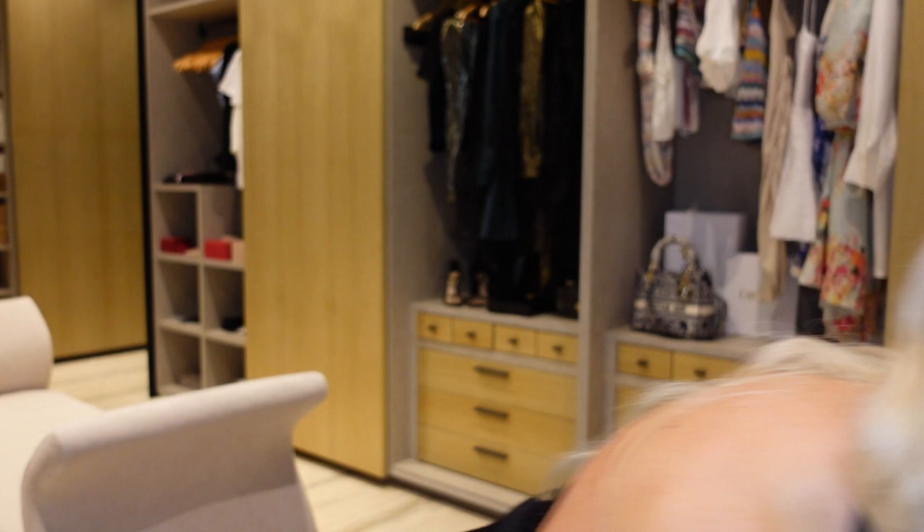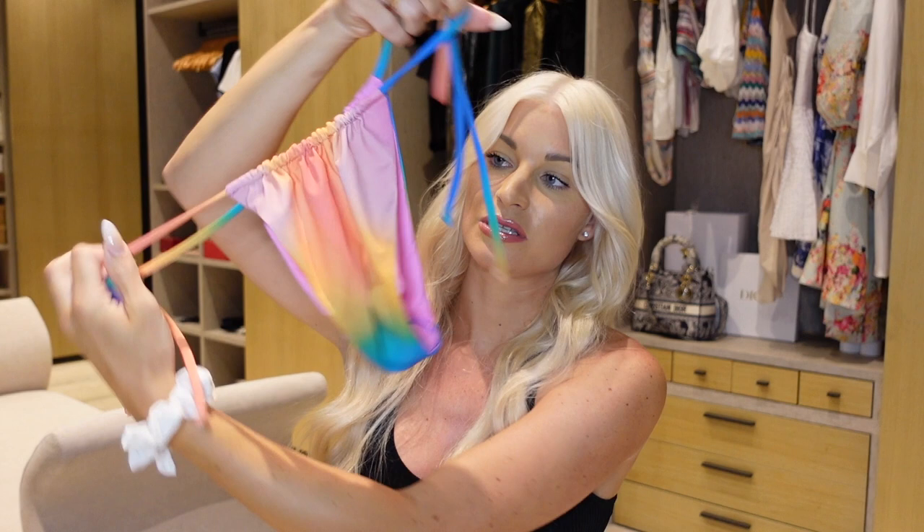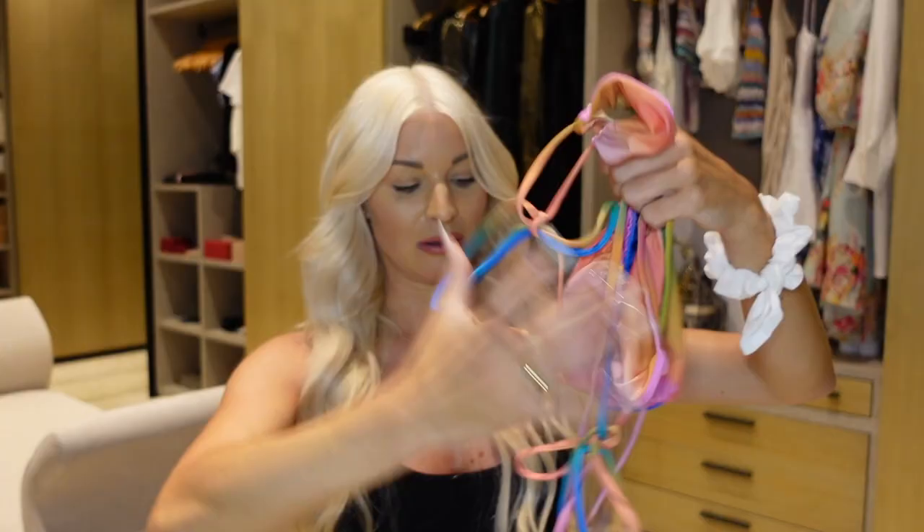I almost forgot — I also got this bikini from Frankie's Bikinis. Really cute, I'm not going to try it on for you now, but the material is really soft — although it is pretty thin. It's giving me Kylie Swim vibes but softer. It is not double-lined. I did try it on the other day and it was really cute. I'll definitely link that below.